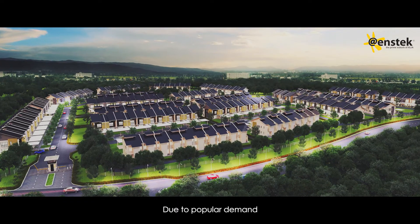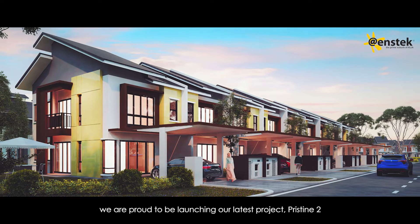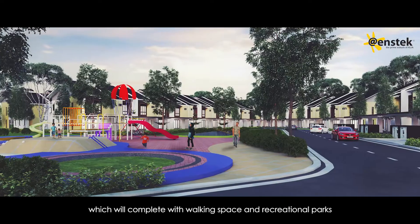Due to popular demand, we are proud to be launching our latest project, Pristine 2, which will be complete with walking space and recreational parks.